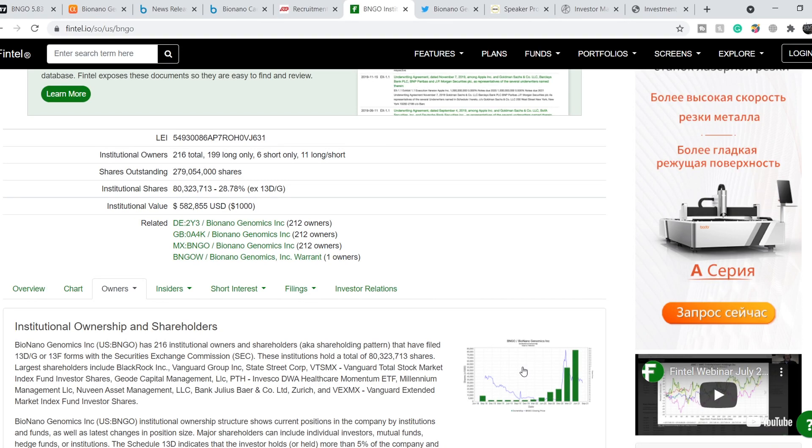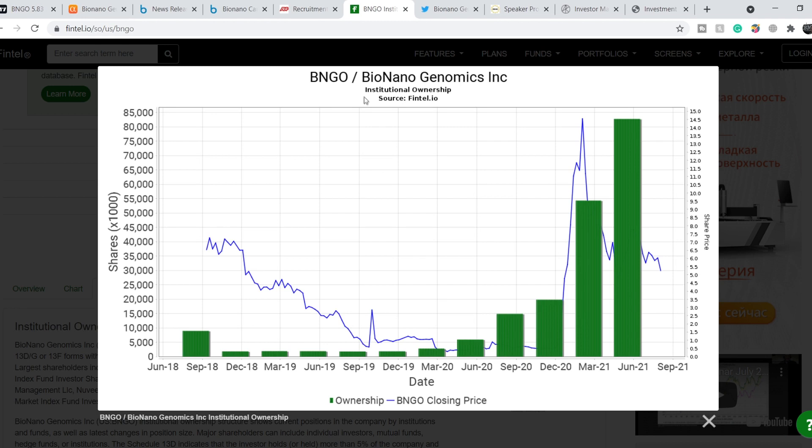At the top you can see the Bionano Genomics institutional ownership chart. The green bars represent ownership and the blue line is the stock price. On March 21st we had a massive spike in price, but as the price went down we actually saw even more institutional buying. More and more institutional investors want to invest in Bionano Genomics because it has very promising results from its Saphyr system and a brilliant business model that allows not only selling the system itself, but also generating monthly recurring revenue.